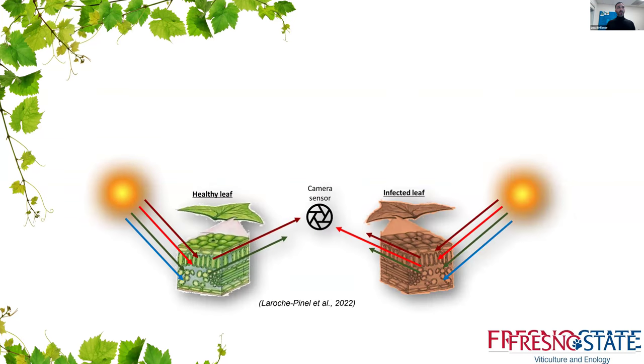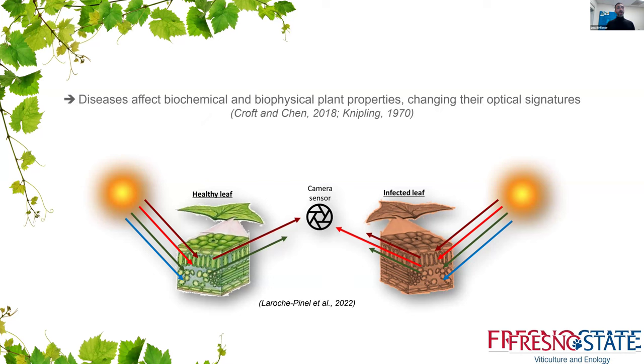Why are we interested in this? Because diseases can affect the biochemical and biophysical properties of plants, changing their optical signatures. A healthy leaf will have a different reflectance compared to an infected leaf, and this difference can be recorded in different regions of the electromagnetic spectrum through camera sensors, which is what hyperspectral cameras are.